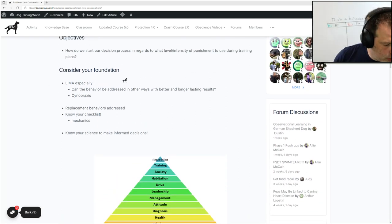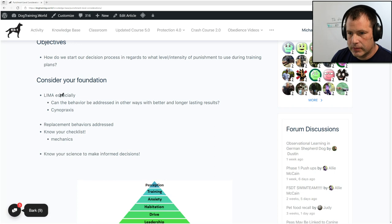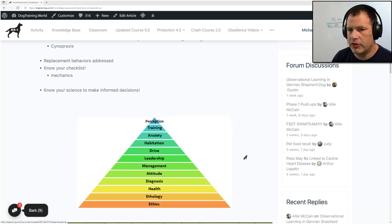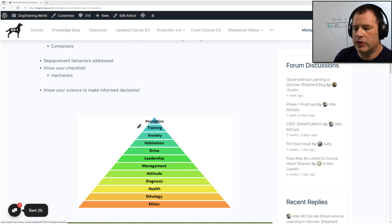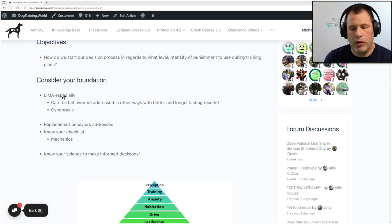The first thing we want to consider is your foundation before we even think about using punishment — specifically LIMA. Since this lecture is for a foundation style dog training course and we are going to potentially use punishment in a training plan, especially with things like habituation plans which includes housebreaking and training, obedience training where we need the dog to obey during high levels of distraction. At the base of our training plan we have ethics, and we want to especially consider LIMA, which we have a whole lecture on.